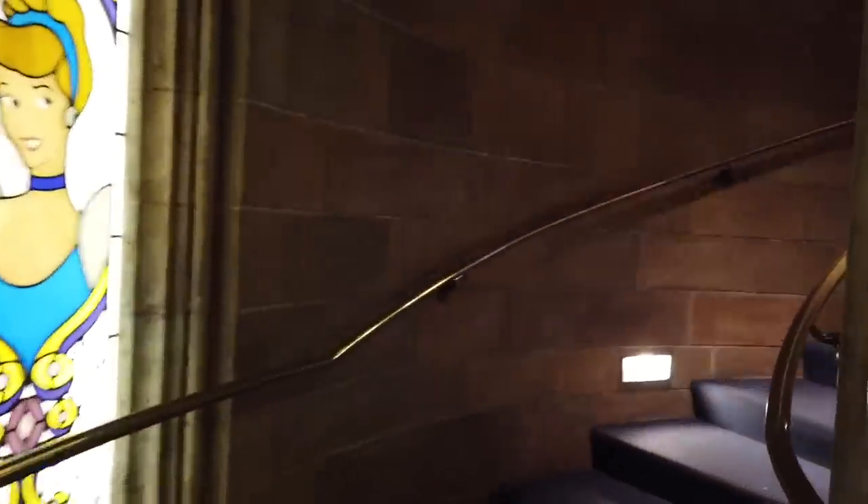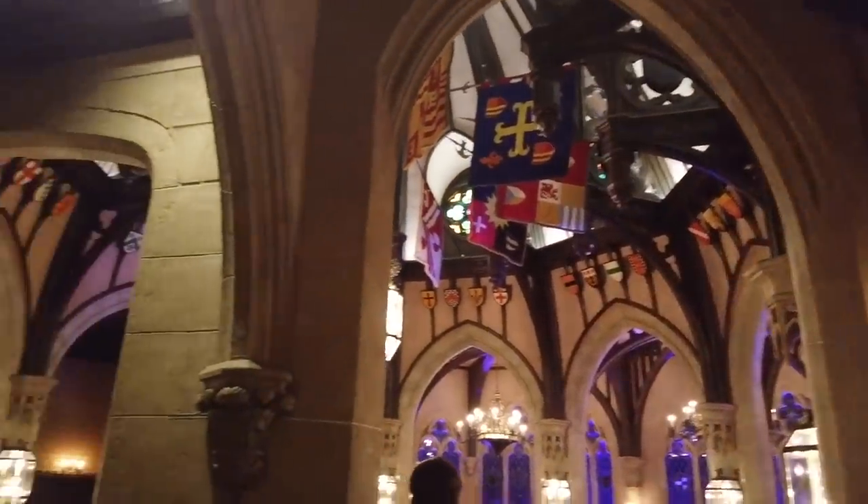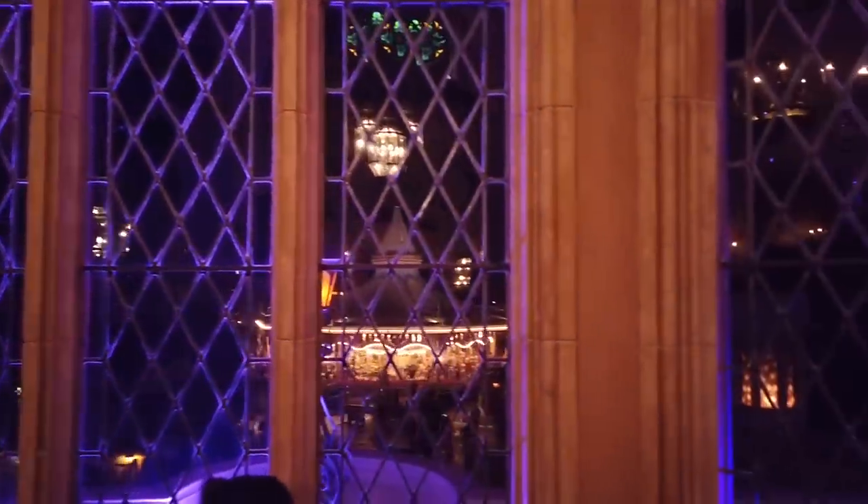From there, you walk up a winding stone staircase to the dining room, which has plush tapestries and very beautiful decorations with lights coming through the stained glass windows. And if you get a seat near the window, you get views out into Fantasyland.